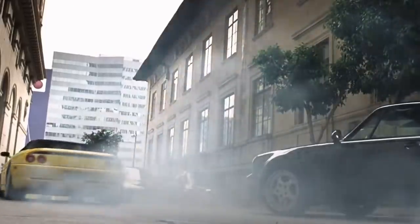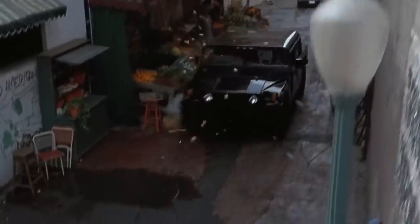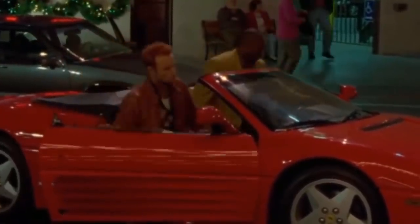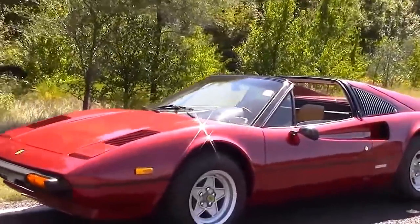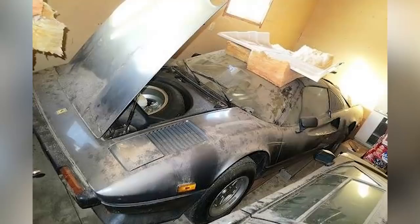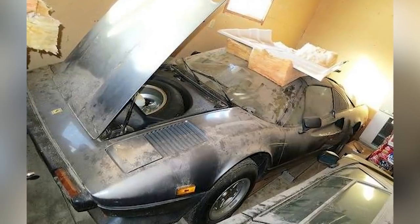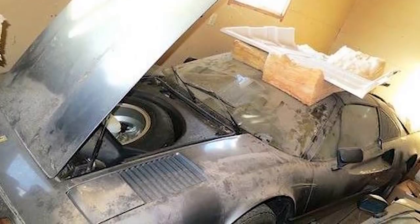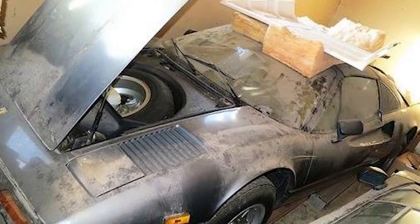If you ask the average person which type of car they'd love to discover as a barn find, at least half would say a Ferrari. That almost never happens — because who would abandon a Ferrari in a barn? Apparently, at least one person has. Here's a 1979 Ferrari 308 GTS that's been treated with such disrespect that the roof of the car has been used as storage space for boxes and pallets, and as a makeshift climbing frame by cats. Unfortunately, that means cats have also used it as a toilet, leaving the exterior scratched, dirty, and more than a little smelly.